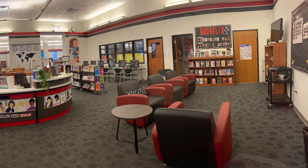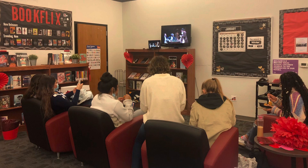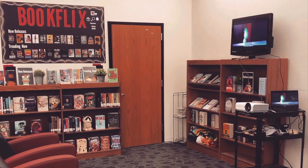This is our book flicks corner. Here I display the newest books with more cozy seating. A movie will be on that represents maybe a certain book, a theme, or a holiday.